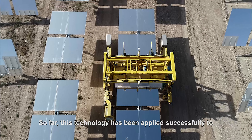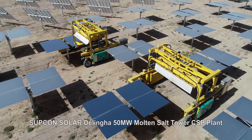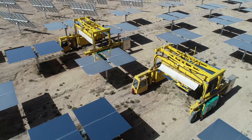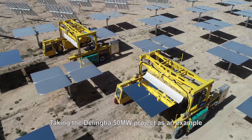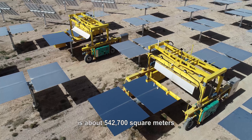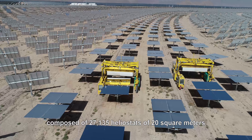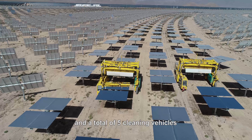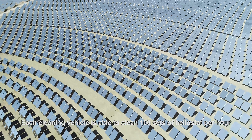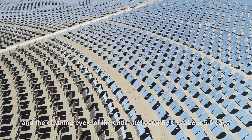So far, this technology has been successfully applied to the SUPCON Solar Delingha 50MW Molten Salt Tower CSP plant and Power China Gonghe 50MW Tower CSP plant. Taking the Delingha 50MW project as an example, the reflective area of the heliostat field is about 542,700 square meters, composed of 27,135 heliostats of 20 square meters each, with a total of 5 cleaning vehicles. Each cleaning vehicle is able to clean 100 sets of heliostats per hour, and the cleaning cycle of the entire heliostat field is about 5 to 6 days.